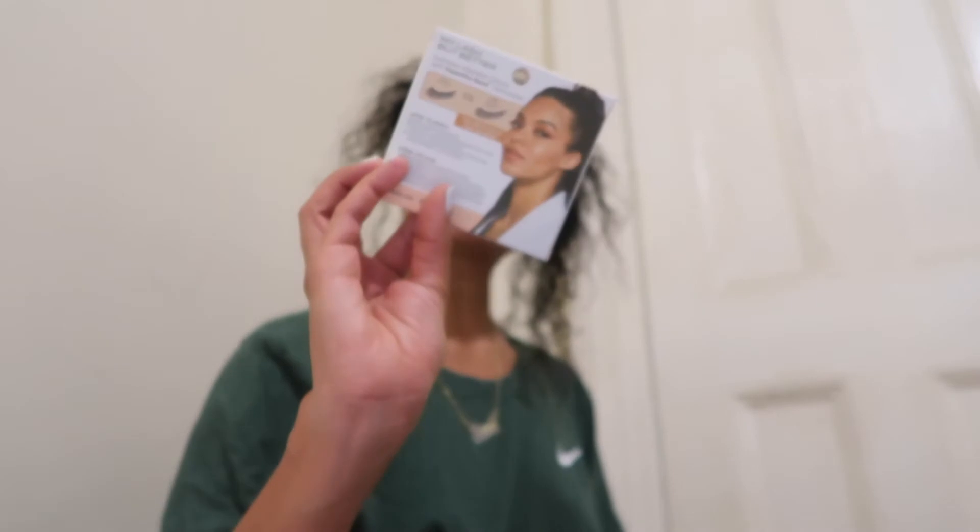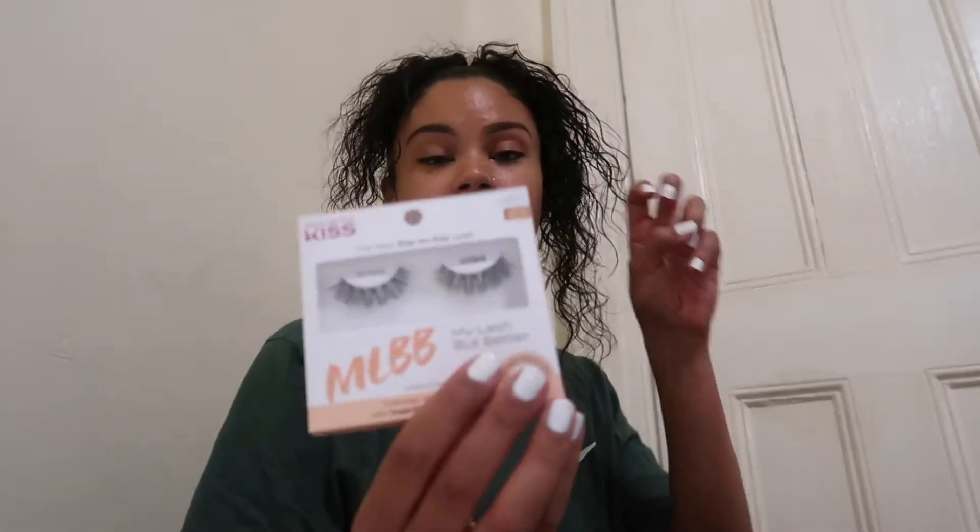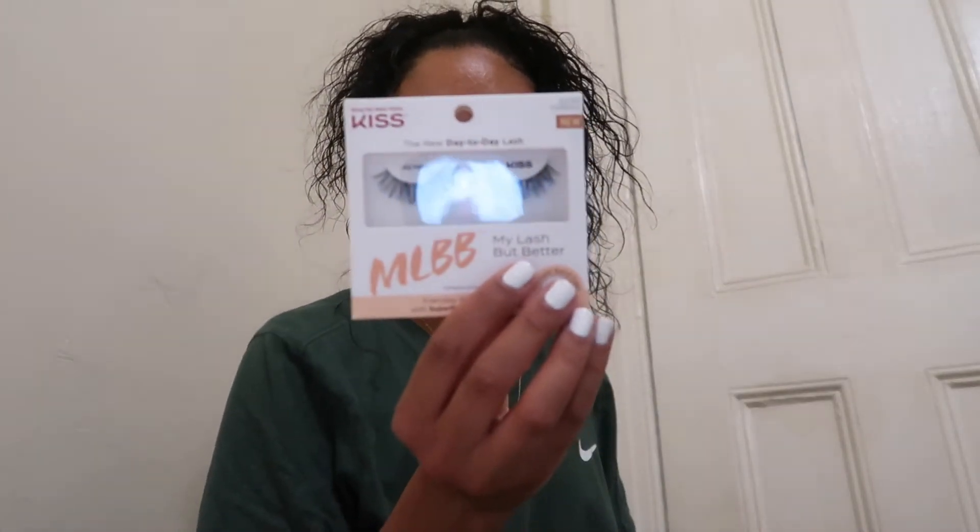I got these lashes from Kiss — these are the new day-to-day lash. They have a new part of their line and I remember trying one of these and I really, really liked it. The band is so thin, it looks so natural. I think I might need lash glue, but I wanted to make sure before I bought one. I was able to find the white nail polish, so I'm going to do my toes later or tomorrow.